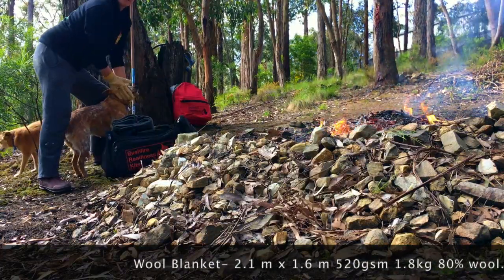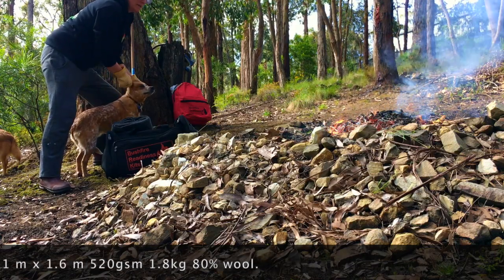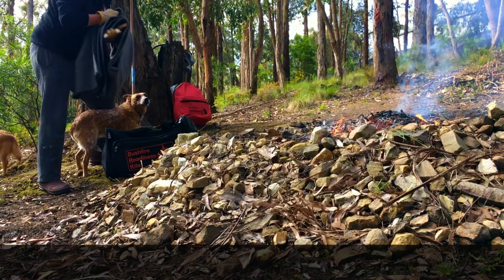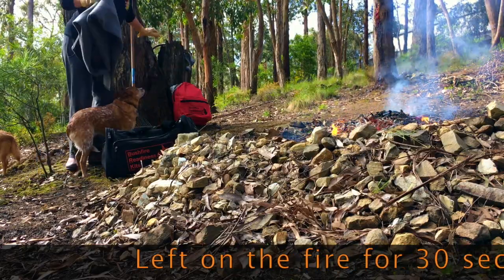Now the fire's been going for about 20 minutes or so, so it's got some embers going. It's not really hot, but we're not designing these blankets for you to go and jump into a bushfire or into a fire. We just want to show you what they're capable of.